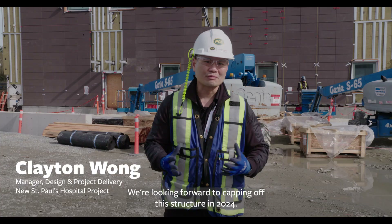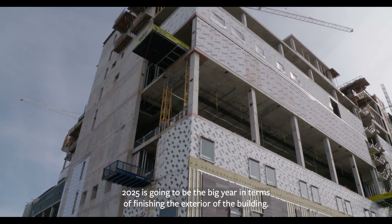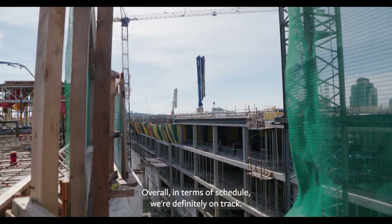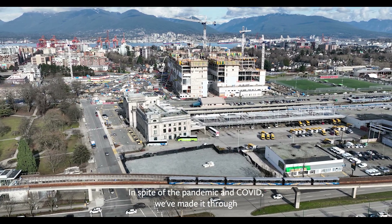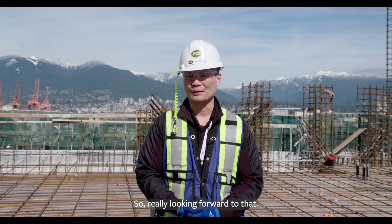We're looking forward to capping off the structure in 2024. 2025 is going to be the big year in terms of finishing the exterior of the building. Overall in terms of schedule we're definitely on track. In spite of the pandemic and COVID we've made it through and we're still on track for our opening day of 2027. So really looking forward to that.